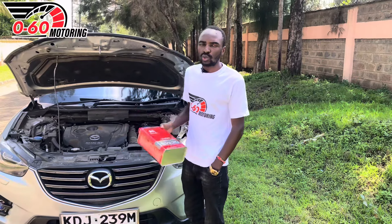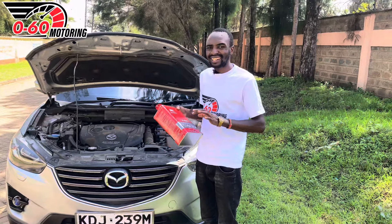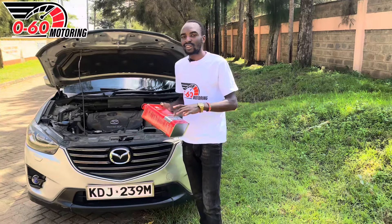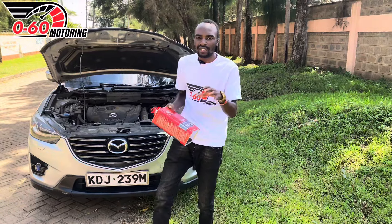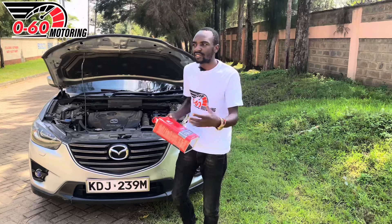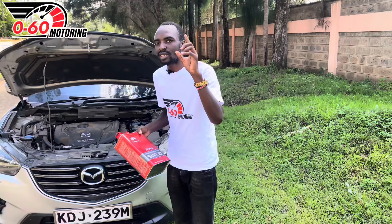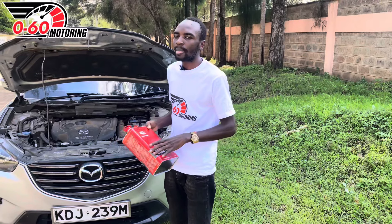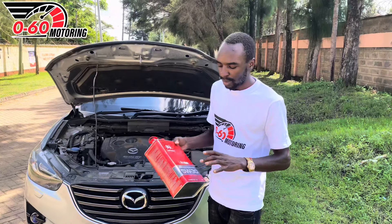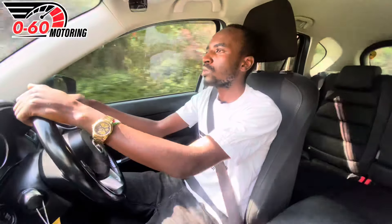Another maintenance learning: this car has only been running on 5W30 oil — the manufacturer's recommended specification — which gives the engine a longer lifespan. You can use 5W40 but the engine will feel somewhat heavier. We've been running Valvoline 5W30 for all 18 months, with only one instance using a different brand. Stick to the manufacturer's recommended oil.